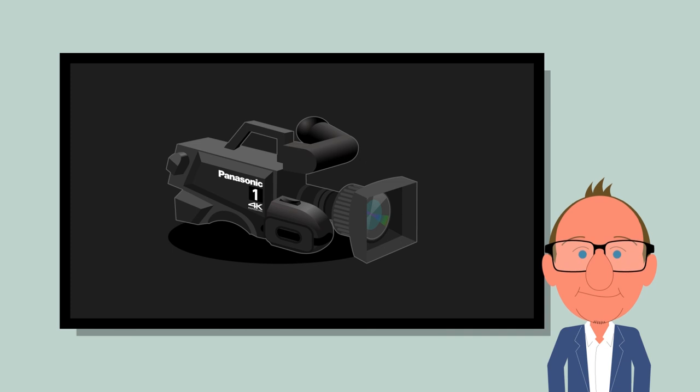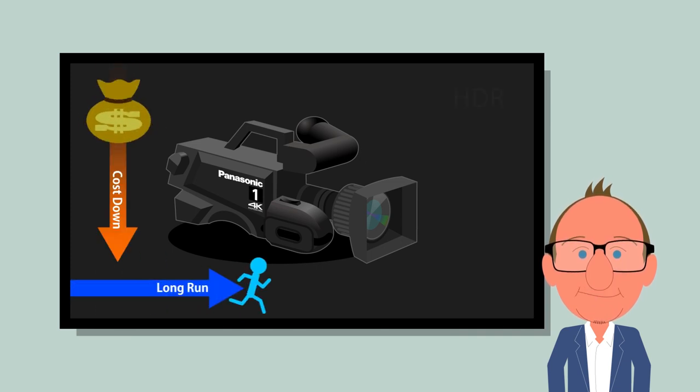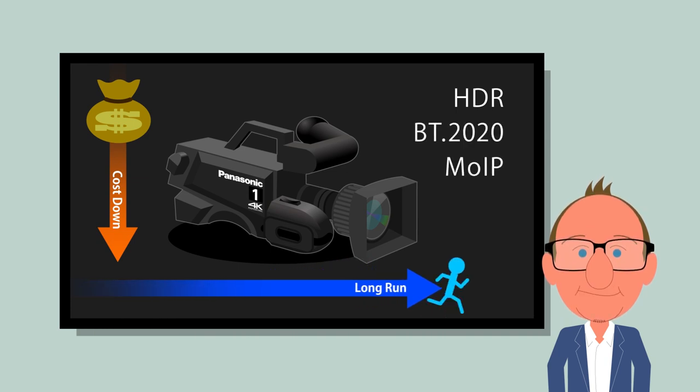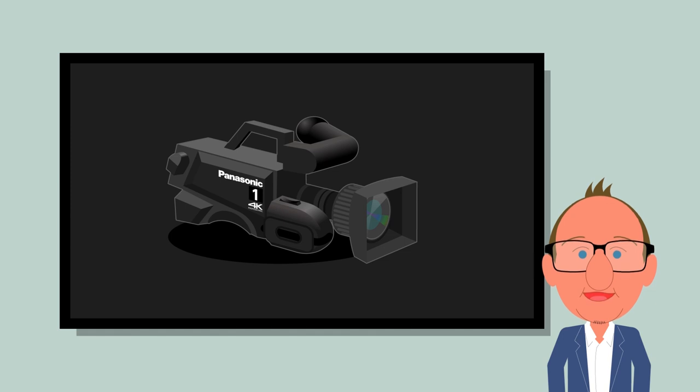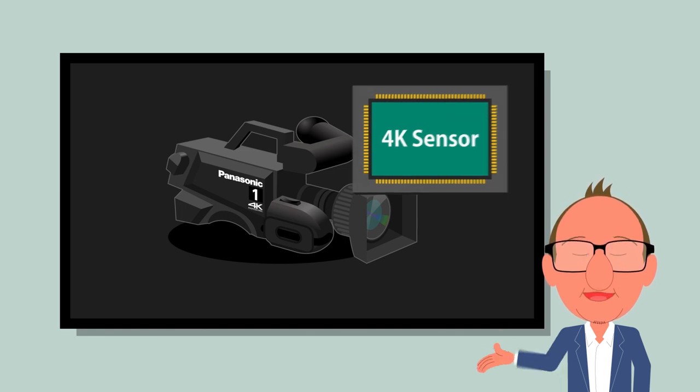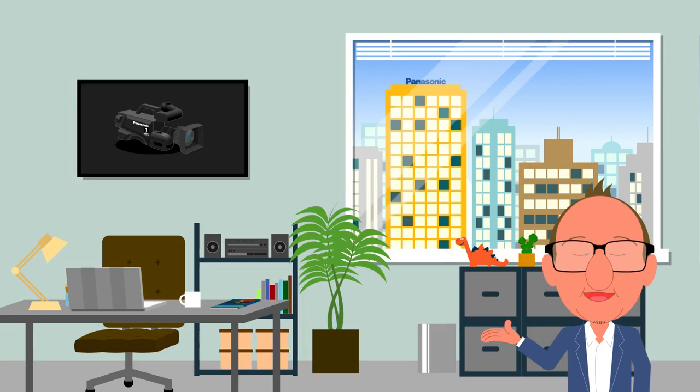Now you may be thinking about updating some studio cameras. What if you could get some cameras in your budget today that can accommodate 4K in the future? Panasonic has taken a novel approach to imaging that can deliver excellent HD performance today and 4K capability for the future, at a cost in line with expectations for today's HD studio and control rooms.